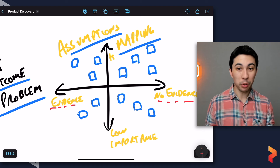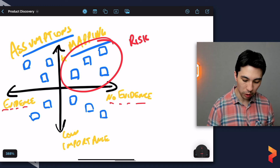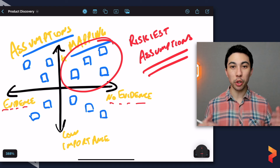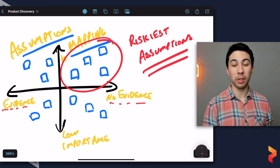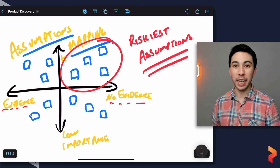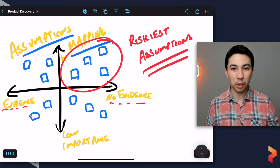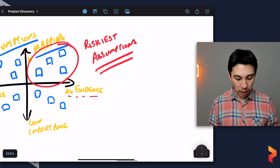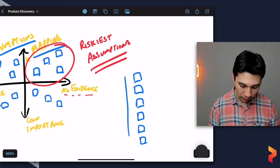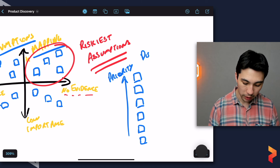We do assumptions mapping because it helps us understand what assumptions we're making, what risks we have, and what we know versus don't know. Then it does something magical: it helps us prioritize. The things in the top right — high importance, little to no evidence — are often referred to as our riskiest assumptions. These are the things that if we're wrong about, we might end up with a $120 million mistake. This gives us a prioritized list of assumptions, which I often refer to as your discovery backlog.